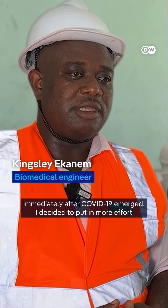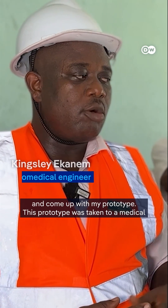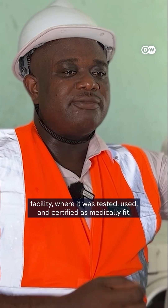So immediately COVID came in, I decided to put more effort and come up with my prototype. This prototype was taken to a medical facility where it was tested and used and certified as medically fit.